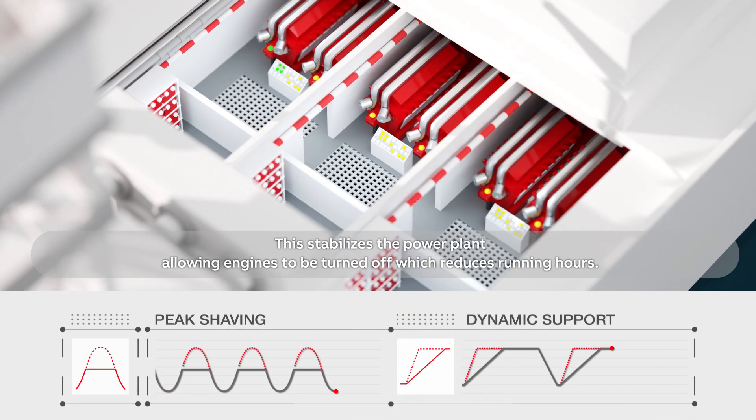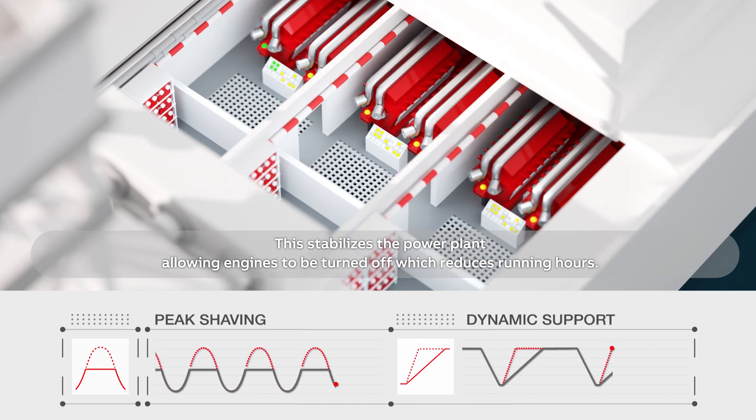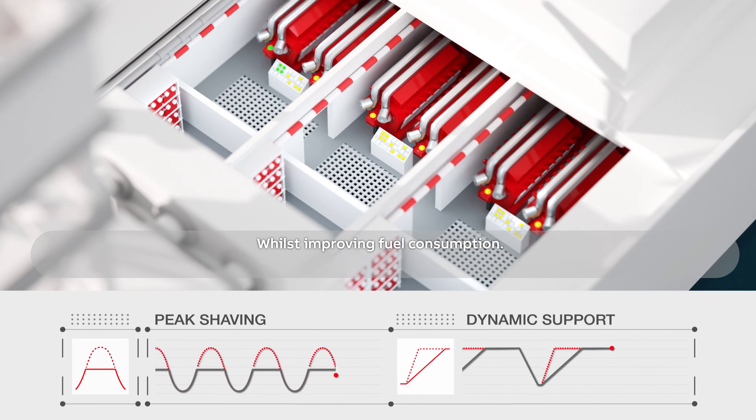This stabilises the power plant, allowing engines to be turned off, which reduces running hours whilst improving fuel consumption.